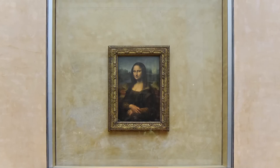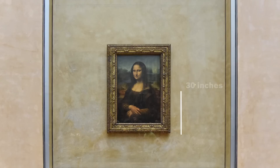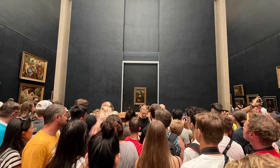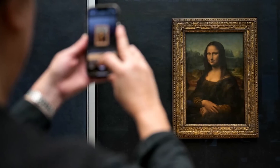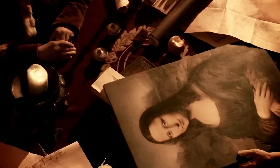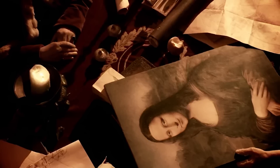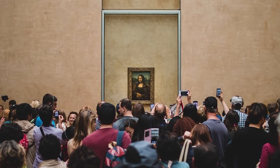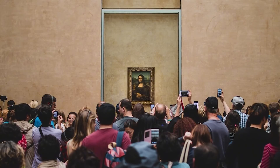The size of the Mona Lisa surprises most first-time viewers. At just 30 by 21 inches, it's much smaller than people expect based on its cultural significance. This intimate scale was intentional — Leonardo designed it for close viewing in a private setting, not for public display. When we see it today, surrounded by crowds and protected by bulletproof glass, we're experiencing it in a context completely different from what the artist intended.